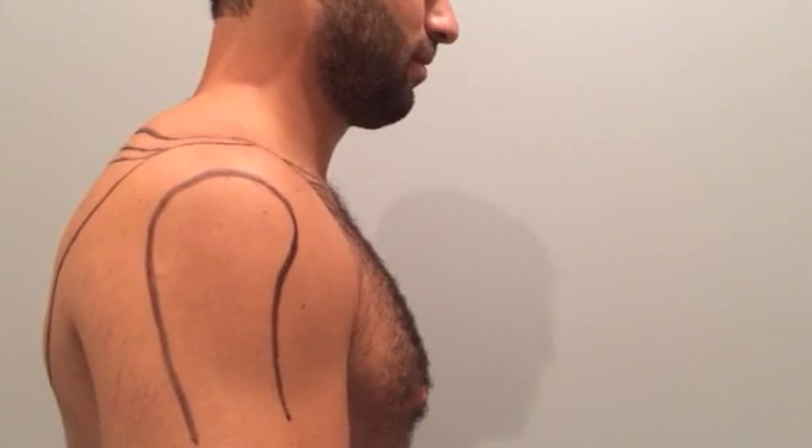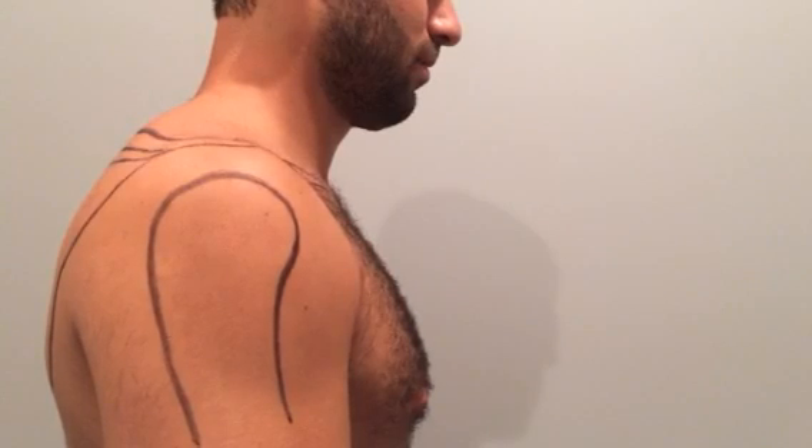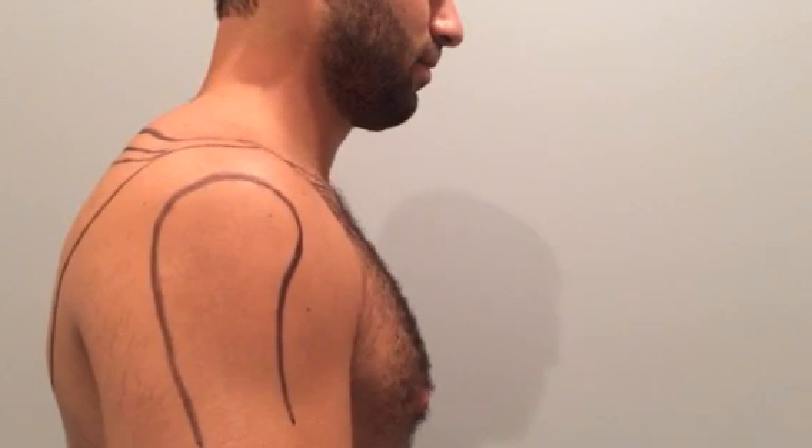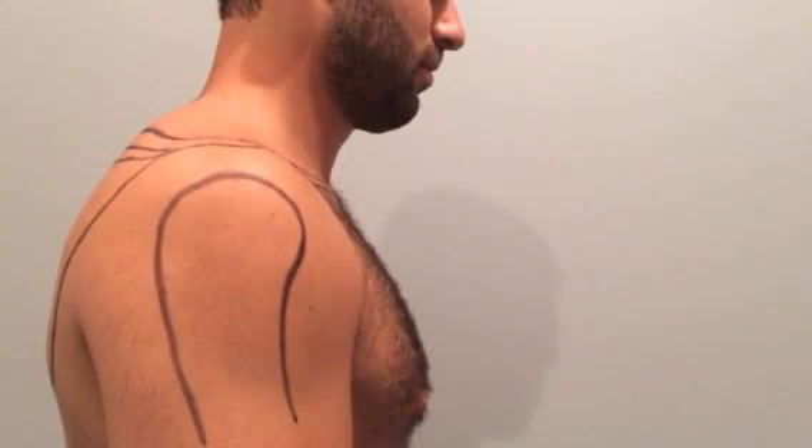You can have instability in the shoulder joint that's common with a lot of overhead throwing motions, or you can just have aging effects that change the shape of the bones, especially your acromion process, and can set you up for impingement.